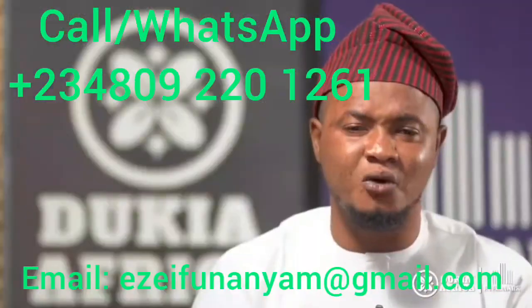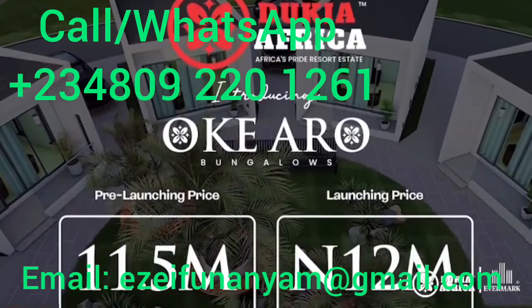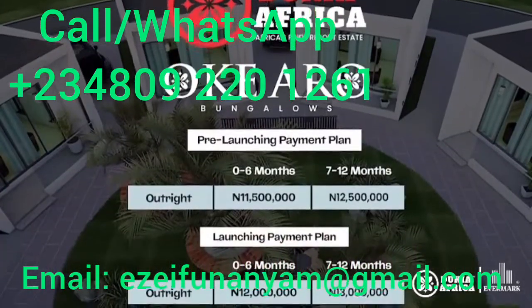This bungalow is just going to be selling at a pre-launching price of 11.5 million. The launching price is going to be selling for just 12 million. And then with an initial deposit of 2 million, you can actually get into an OKRU with six months interest-free.